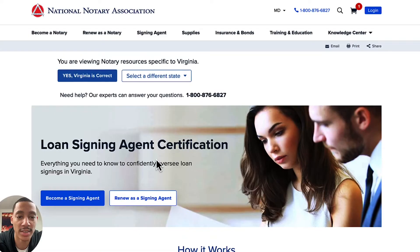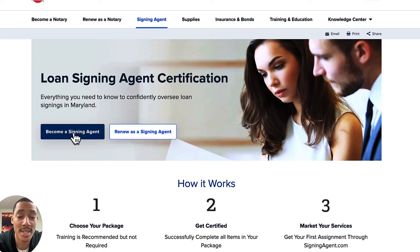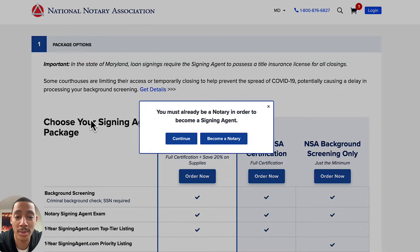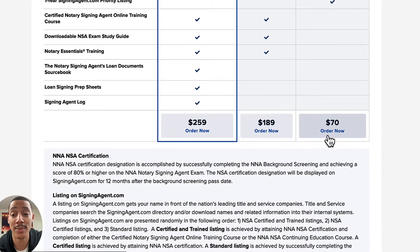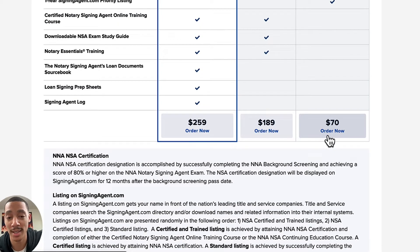Those are the restrictions. Now, become a notary signing agent. Click 'become a signing agent' — you can only do this after you've gotten your notary commission, because it says you must already be a notary in order to become a signing agent. This will do your background screening, there's a NNA notary signing agent exam — not the same as the one you took to become a notary in Maryland — and a one-year signingagent.com priority listing. This is $70 on top of what you've already paid.